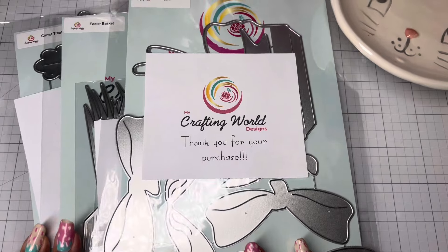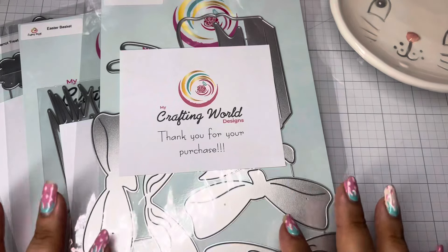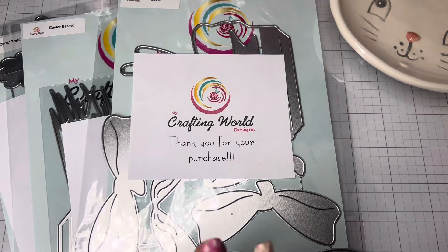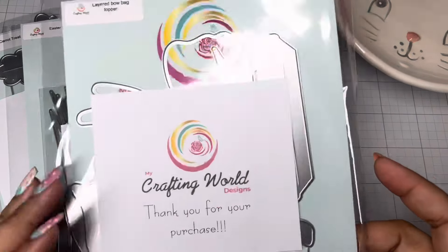Go look on the site now because she actually has examples of what they look like. I'm just going to be showing you guys what they look like here in the package, and then throughout the month I will have tutorials, project shares, and all that good stuff playing with all three of these.